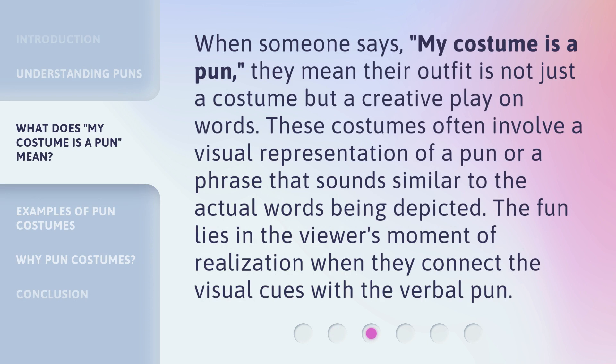When someone says, "my costume is a pun," they mean their outfit is not just a costume but a creative play on words. These costumes often involve a visual representation of a pun or a phrase that sounds similar to the actual words being depicted. The fun lies in the viewer's moment of realization when they connect the visual cues with the verbal pun.